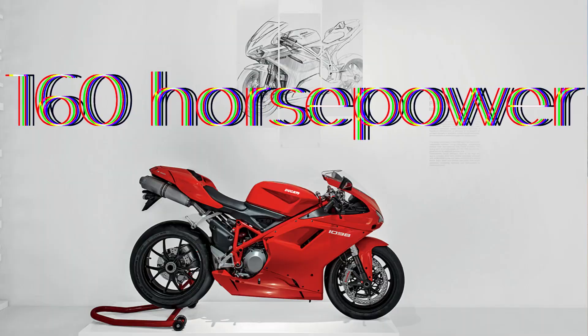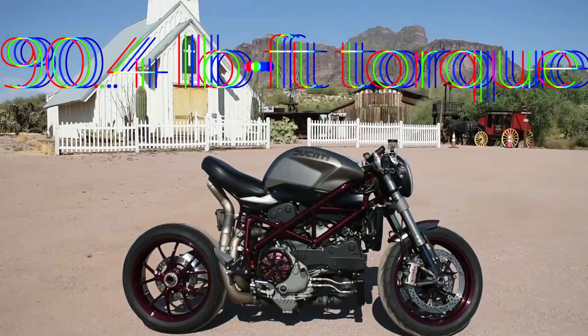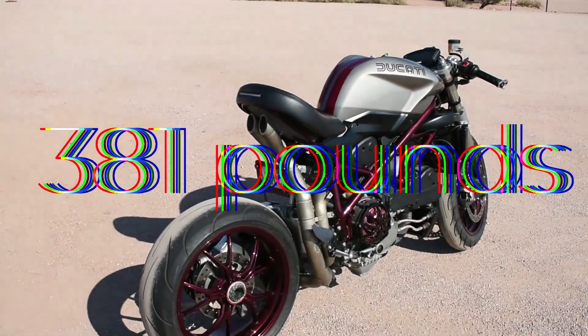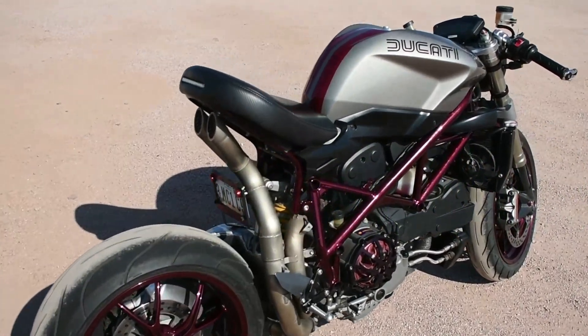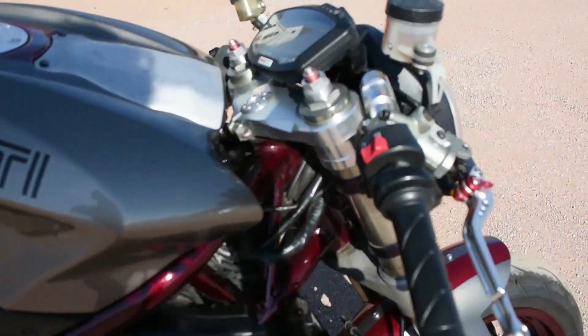In stock, it had 160 horsepower, 90 foot-pounds of torque, and a dry weight of 381 pounds. It has one of the highest torque-to-weight ratios of any production sport bike ever made.